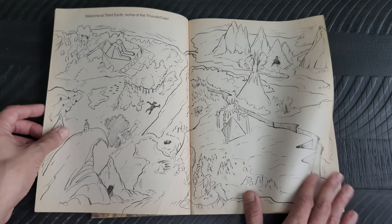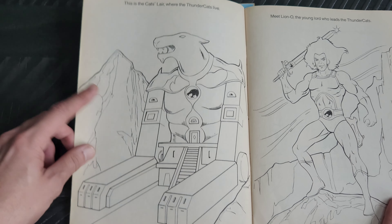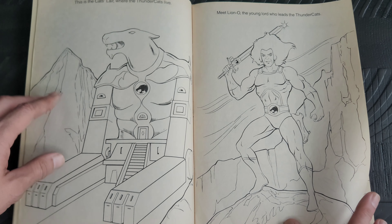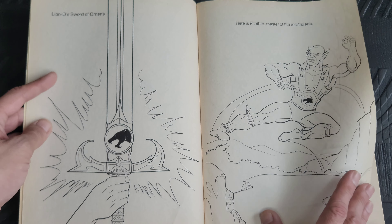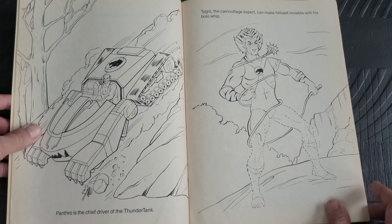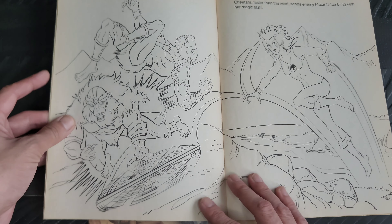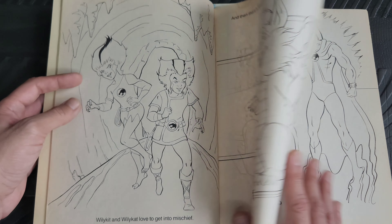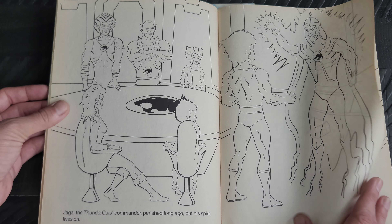There's a map of Third Earth. The artwork in this one is a little bit more refined — the cats are looking more like they did in the series. Lion-O here with the Sword of Omens, Panthro, a close-up of the sword, the ThunderTank, Tygra going invisible and phasing out of visibility, Cheetara tossing her bo staff at a couple of the mutants.